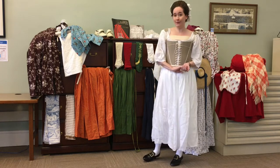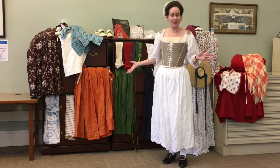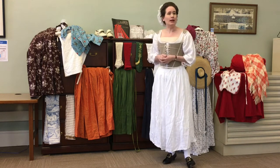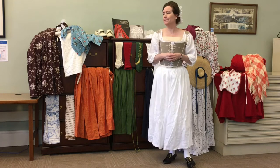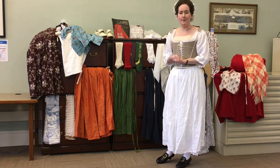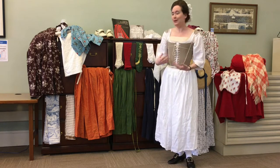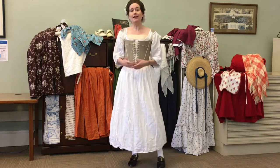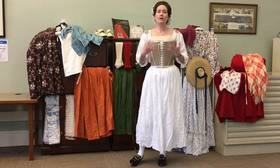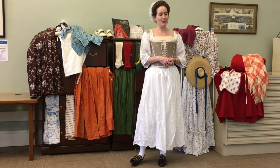I'm going to do three different everyday wardrobes: one for working class — what most people were actually wearing; one for middle class, like a lady who ran a shop or an innkeeper; and one for upper class, maybe your local landed gentry. You'll get to see, step by step, what those garments are composed of. Starting with lower class — these are very basic garments, the jeans and t-shirt of the 18th century for women.